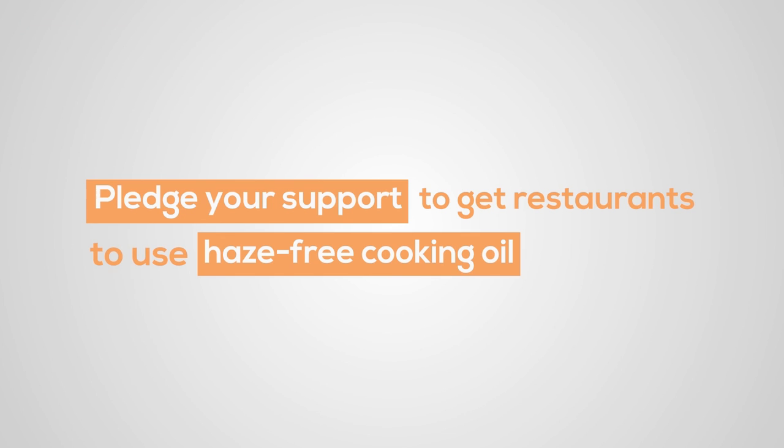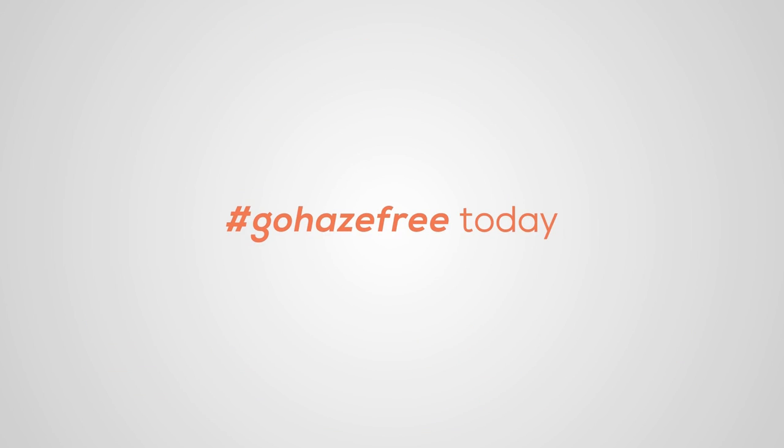Pledge your support to get restaurants to use haze-free cooking oil. Go haze-free today!